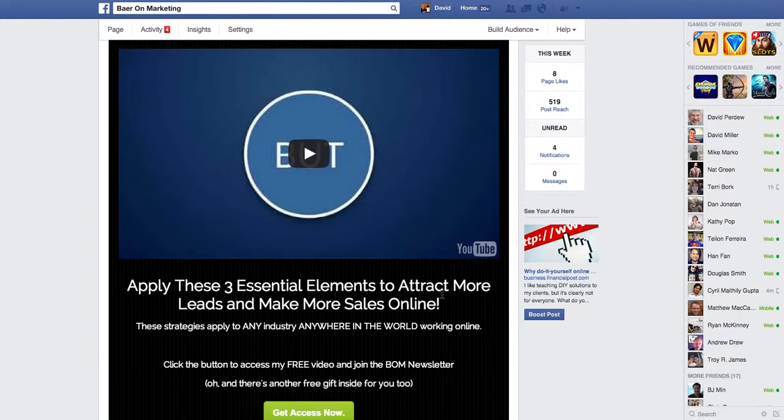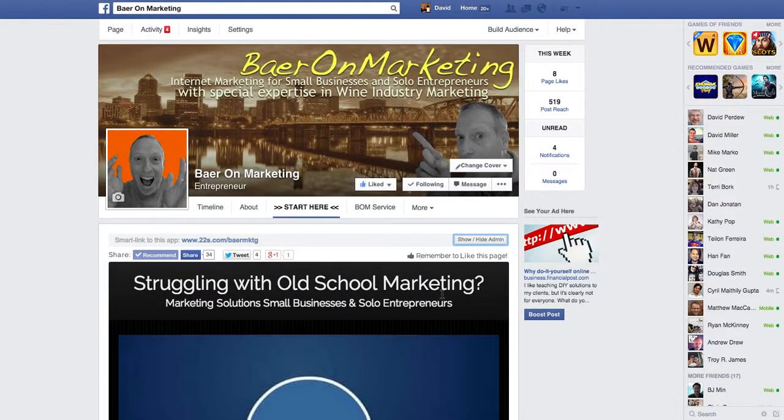So anyway, that's a quick introduction to 22Social. I will record my next video showing you a couple of other features. And if you have some interest in 22Social, there should be a link above or below or somewhere near this video, depending on where you're watching it, where you can go ahead and sign up for your free account of 22Social through my referral link. And if you like it and want to upgrade to the paid version, I encourage you to do that as well. This is David Baer, Baer on Marketing, talking about 22Social. I hope that you found this useful and look forward to seeing you in another video. Take care, bye.